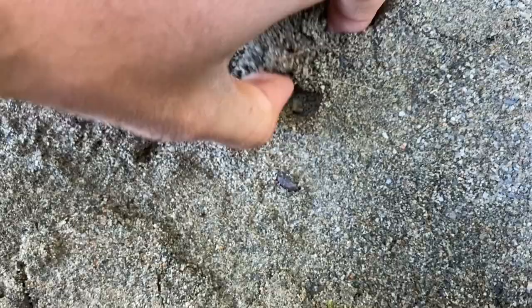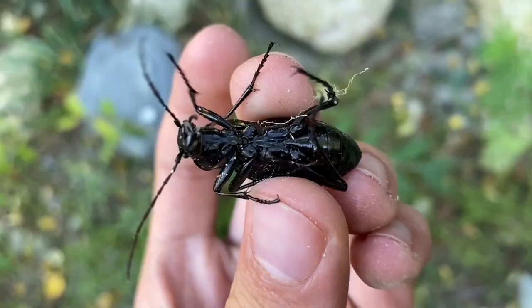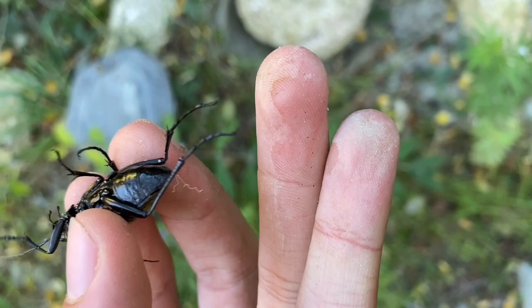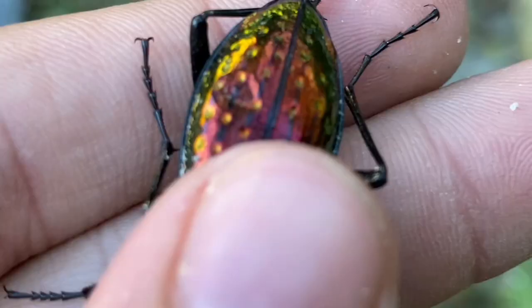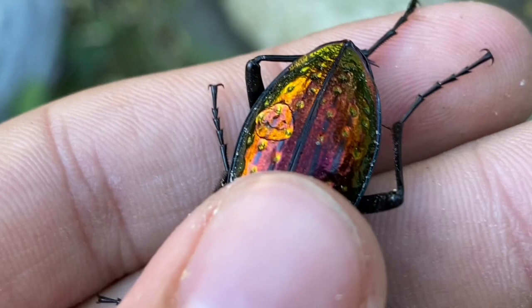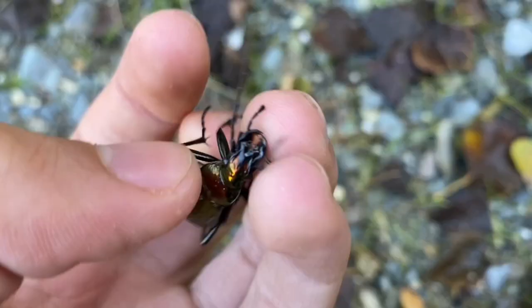It looks like there's another beetle buried down here — one of these giant carabids. This one is releasing some chemicals right now that are foul-smelling; that's probably what you see on my finger right there. As many carabids do, they do this because it deters predators. It's quite a stench. This one has a little dimple in its elytra there — that's probably because it got an indentation from possibly another invertebrate right after it molted and it was still soft.